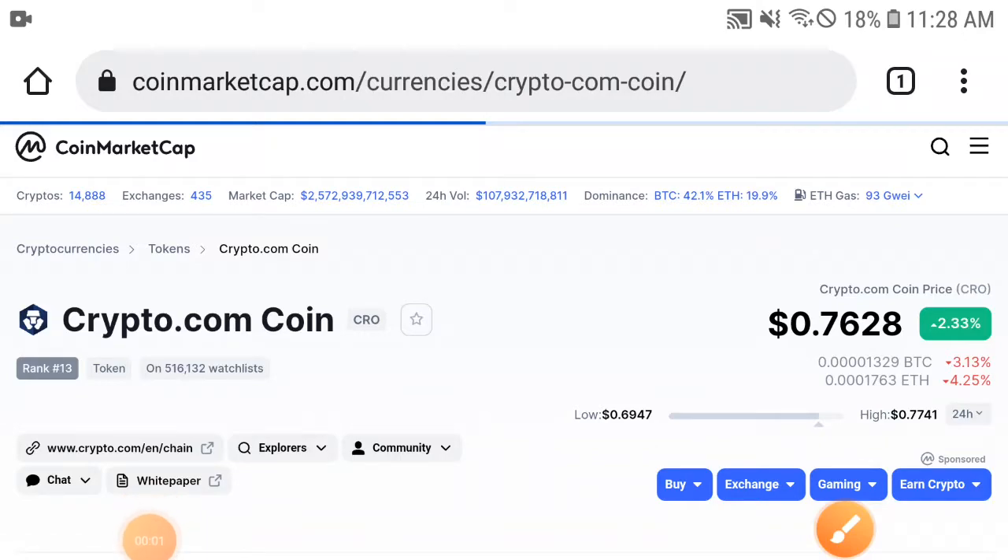Hello everybody, welcome back to another video. Today's video is about CRO token, Crypto.com coin — what's going on with the Crypto.com coin, what's the price, what price changes have occurred, and what's the future of CRO token. Will the CRO token price pump or dump in the future?